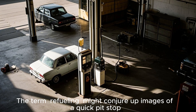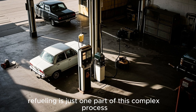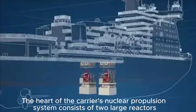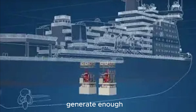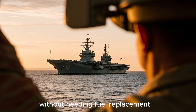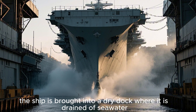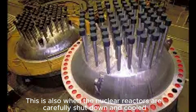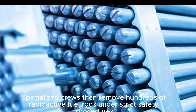The term 'refueling' might conjure up images of a quick pit stop, but in reality, refueling is just one part of this complex process. The heart of the carrier's nuclear propulsion system consists of two large reactors that generate enough energy to power everything on board, including engines, electrical systems, radar, and even living quarters. These reactors are so efficient that the carrier can operate for over 20 years without needing fuel replacement. When it is time for refueling, the ship is brought into a dry dock where it is drained of seawater and lifted for extensive inspection. This is also when the nuclear reactors are carefully shut down and cooled, a process that takes several days.